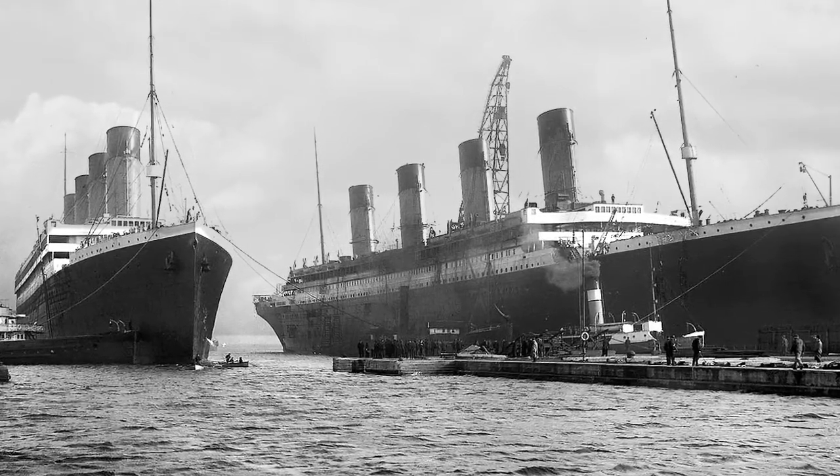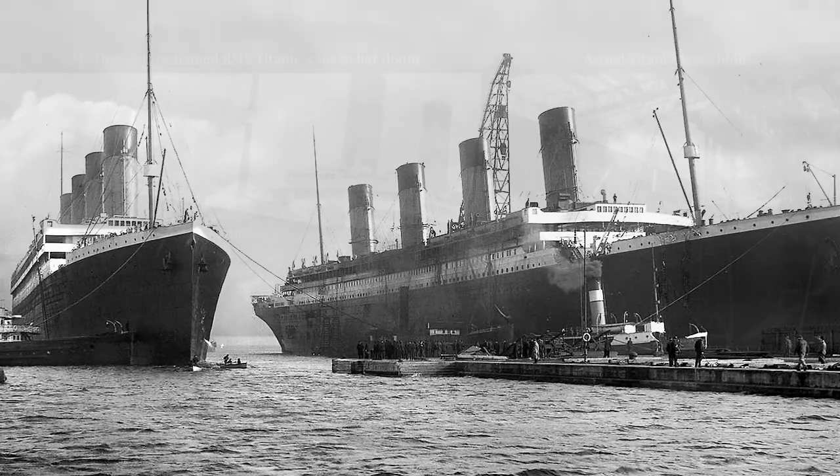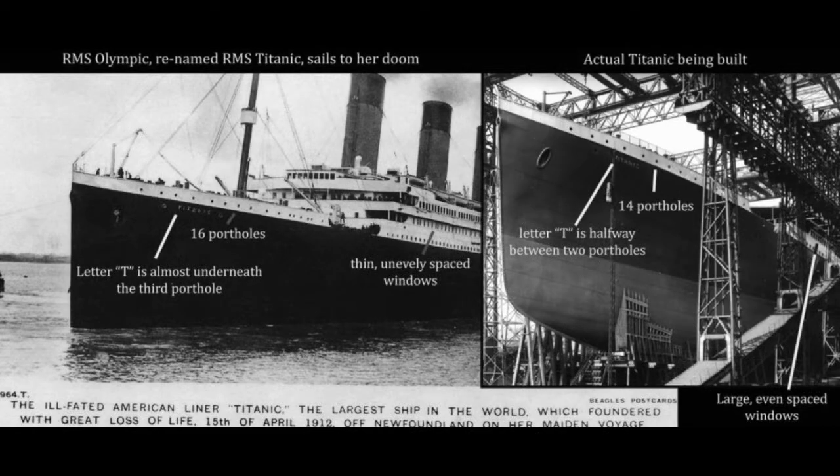Now let's take a look at the evidence, starting with the portholes. There was a photo taken when the Titanic was about to be sent out on its maiden voyage. In the photo there are 16 portholes on the side of the ship — the same number of portholes that the Olympic had. The Titanic was only made with 14 portholes, and that is some evidence that the ships might have been switched.